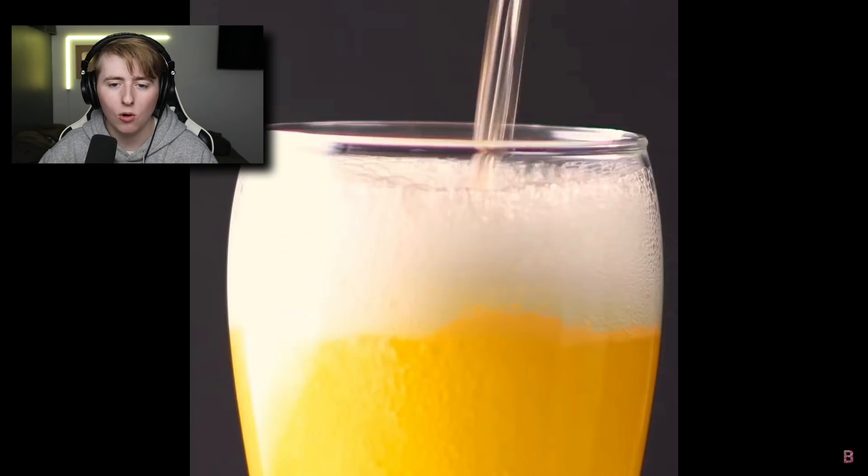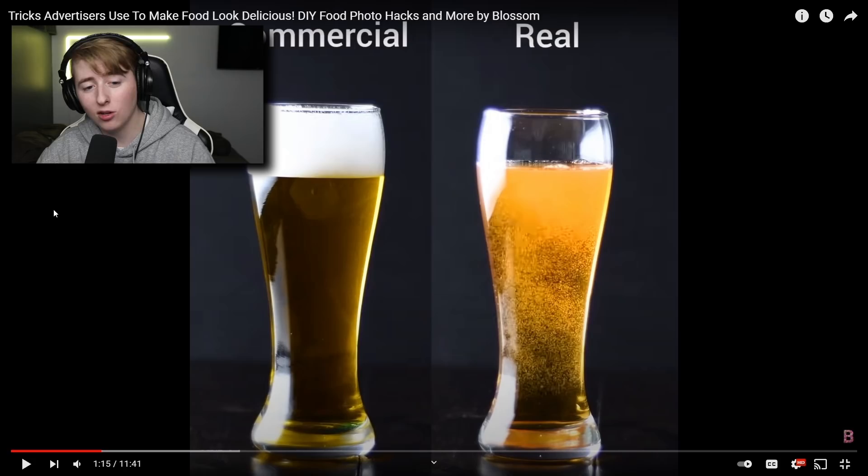Dish soap creates longer-lasting foam. Oh, there's the foam — it looks like a bubble bath! And the real one probably has no foam. Yeah, actually the color of the real one looks better, but I gotta admit the foam from the dish soap just looks scrumptious.